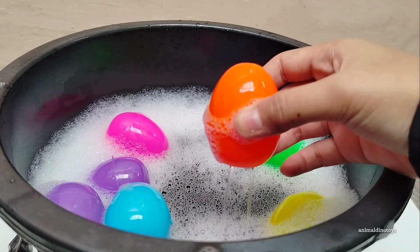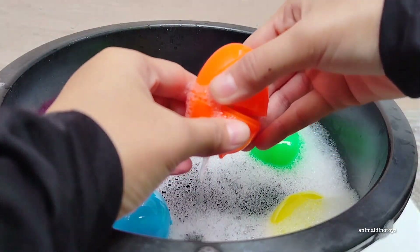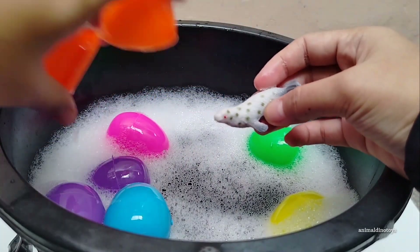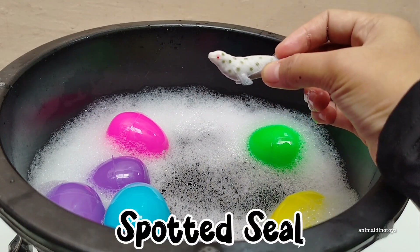Orange egg. Open, open. Oh — it's a spotted seal!